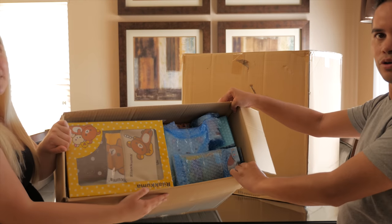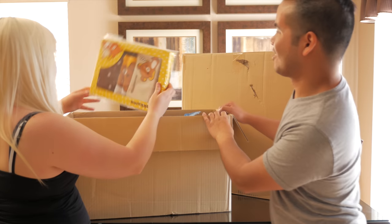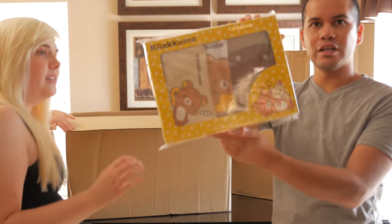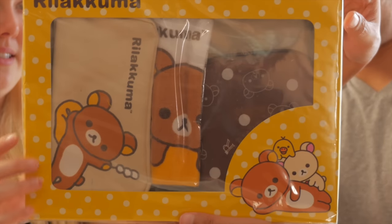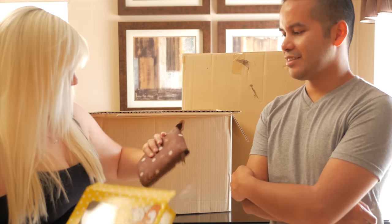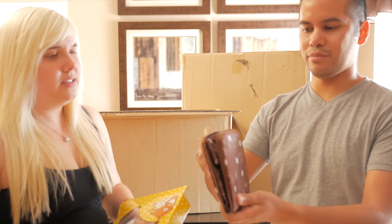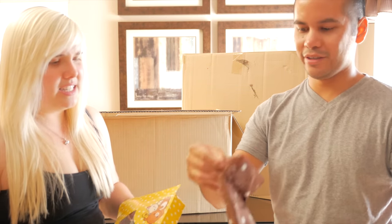Let's start with Rilakkuma. We have a little Rilakkuma gift set — it looks like it's got a tote and a couple of zipper pouches. She's just going to open it. How cute! It's a little zipper pouch like they said, but it opens all the way and there's another zipper inside.